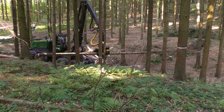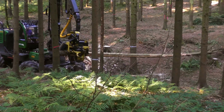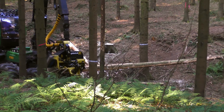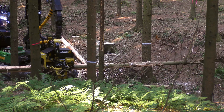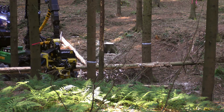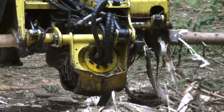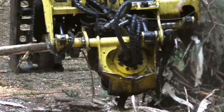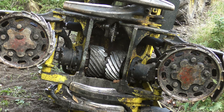A John Deere 1270G harvester was used for felling and processing. The harvester was equipped with an H415 harvester head. In this unit, the standard feed rollers have been replaced by specially manufactured rollers with diagonally running bars. The measuring wheel and de-limbing knives were not exchanged.